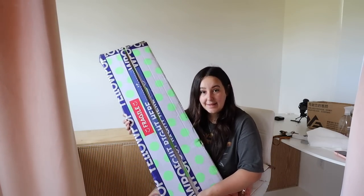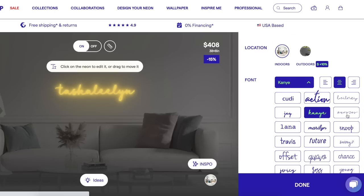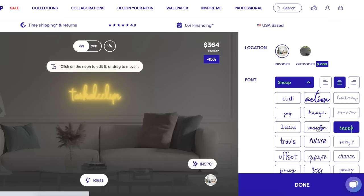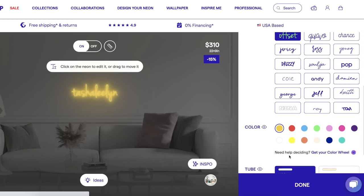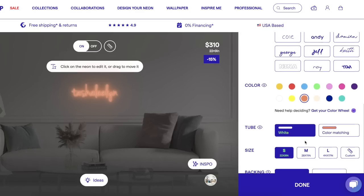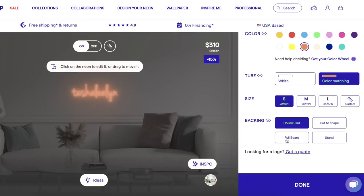This neon sign is from Yellow Pop — it's where my other neon sign is from as well. Yellow Pop was so kind and graciously gifted me a neon sign for my store. You can make your own custom neon sign: the first thing you do is pick your font — the fonts are top tier, lots of really beautifully handwritten ones. Then you pick your color, and then you pick if you want your tube to be white or color-matching. I picked white so when it's off it'll be white. Then pick your size and your backing — hollow out, cut to shape, or a full plexi board — and it ships to your house.